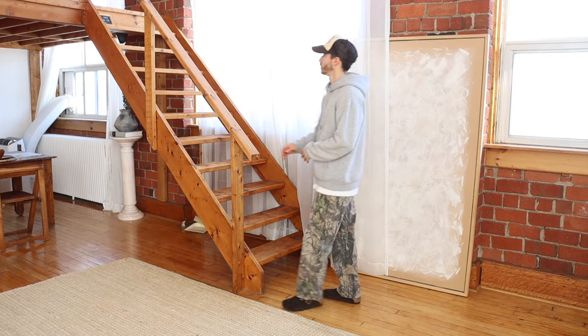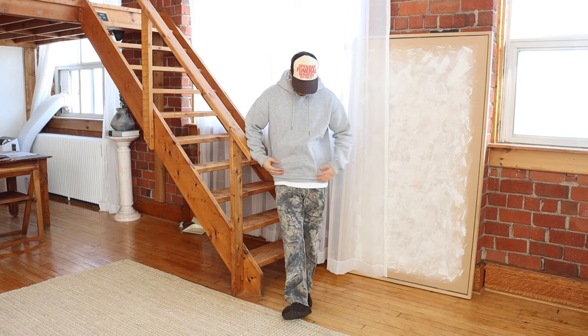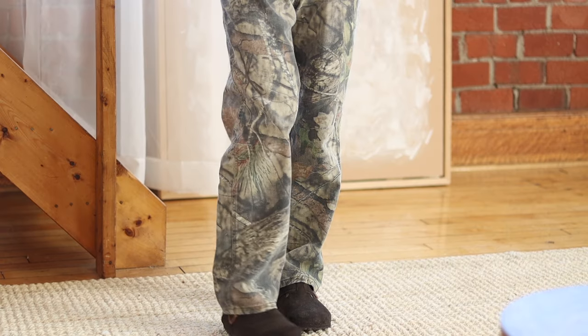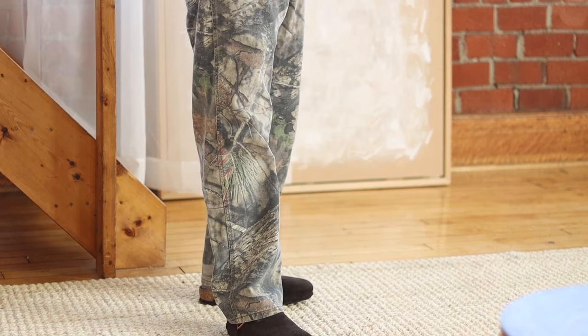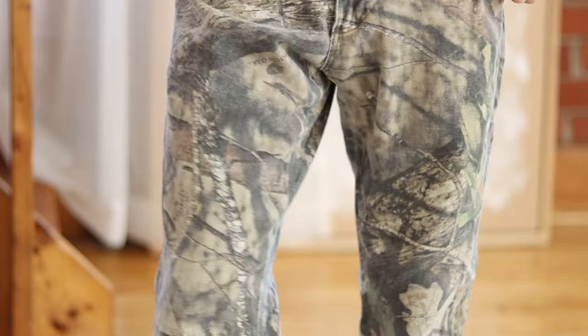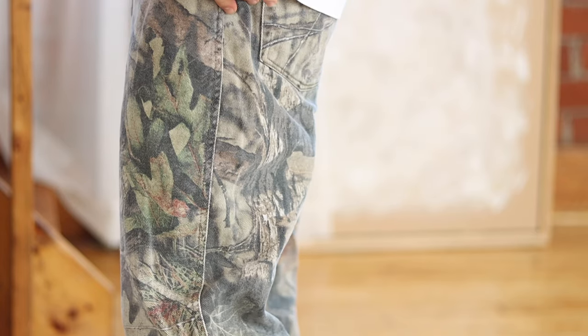Outfit one features one of my favorite new purchases: these Realtree camo pants. I got them second hand off Grailed for $40, and I'll leave a link in the description for similar versions as well as links to every other clothing item in this video. I love how they have this washed look which makes the busy camo print seem a little more subtle.